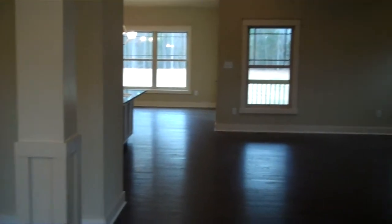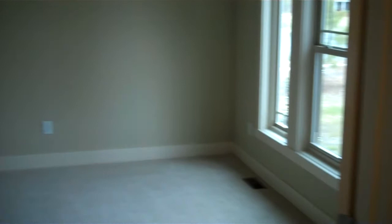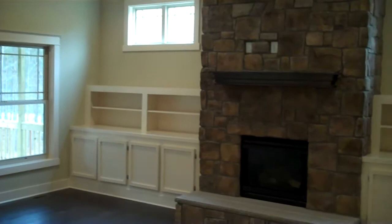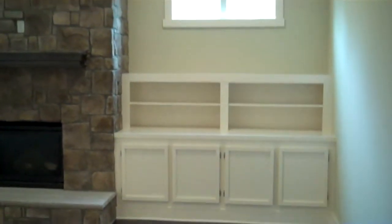To the right of the foyer, through double doors, is a study — can be set up as a living room or a study. Stepping into the family room, you're gonna find very tall ceilings — an 11-foot ceiling line in here. We've done built-in bookcases on either side of a very nice rustic-looking stone fireplace.